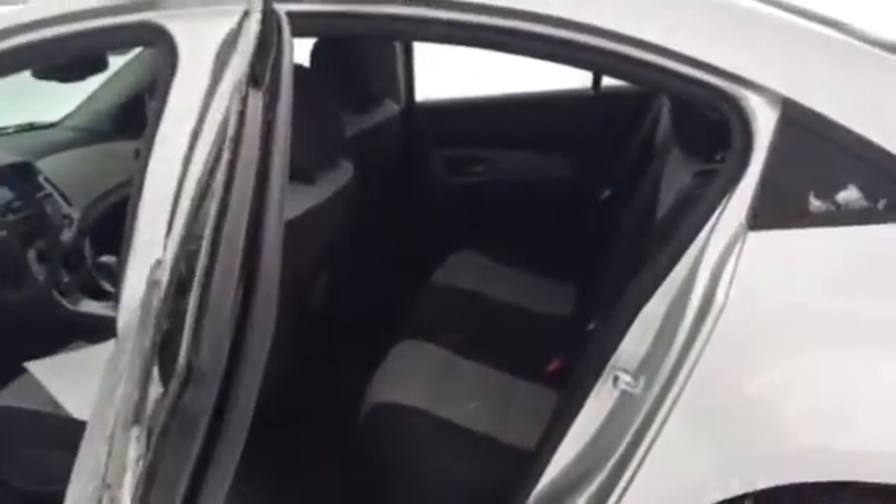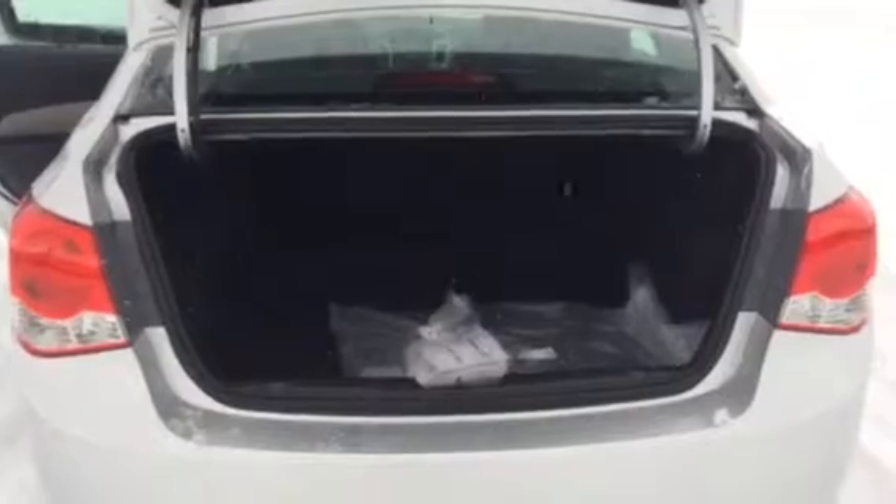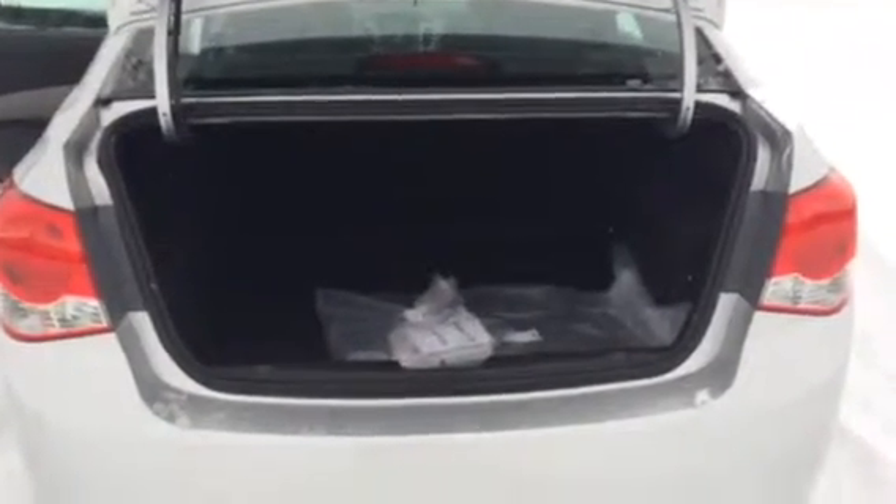Lots of space back here — you know, if you've got a family or you're just carrying a couple people around town. You also have an ample amount of trunk space here too, Bill. Really, this vehicle is great all around.